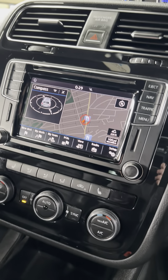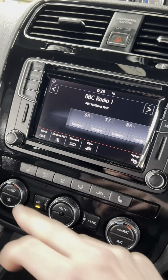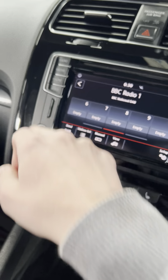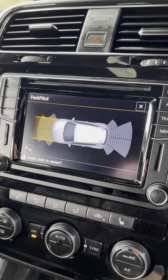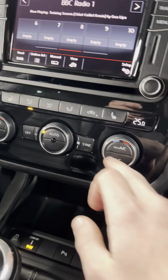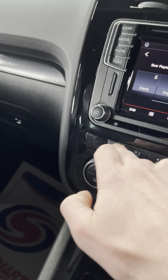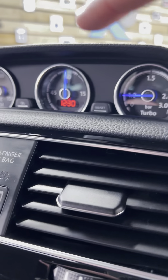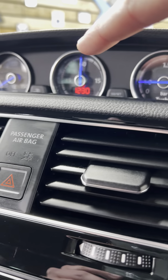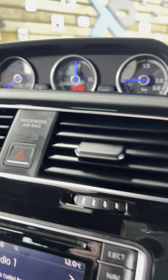Fairly well specced as well — you've got the nav, media system with full Bluetooth audio, radio, DAB, FM, AM, and parking sensors front and rear. Air conditioning does blow cold, you've got heated seats in the front for both driver and passenger. Nice carbon-effect trim throughout. You've got three dials: turbo pressure, a clock, and oil temperature.